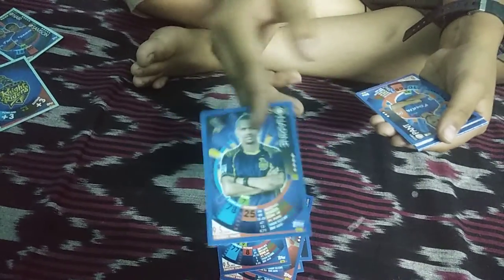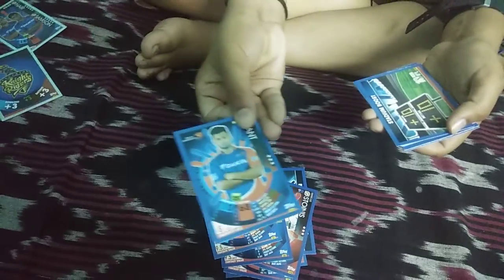Amazing Star, David Boomrah, Sunil Narine base card, Rishabh Pant, Stadium Boost, Ankit Sharma, Chris Lynn.